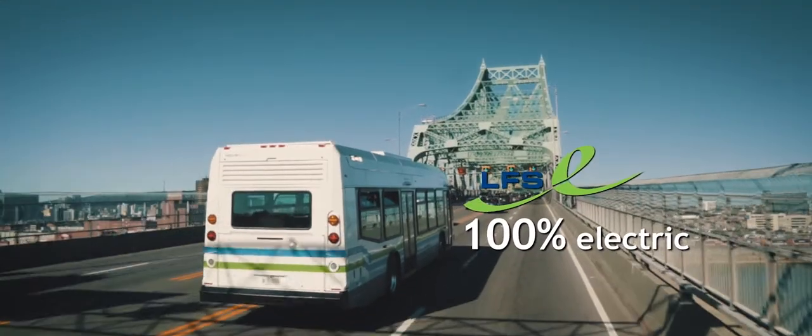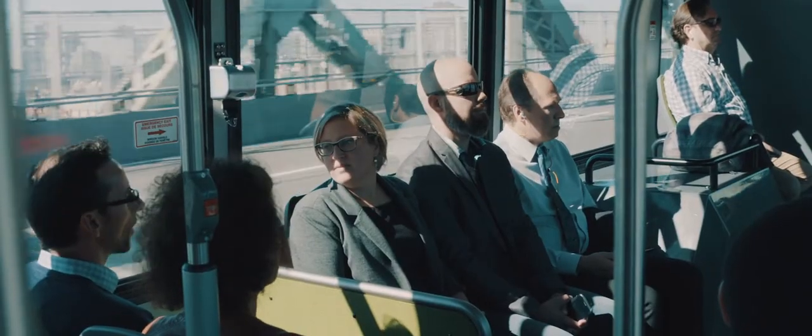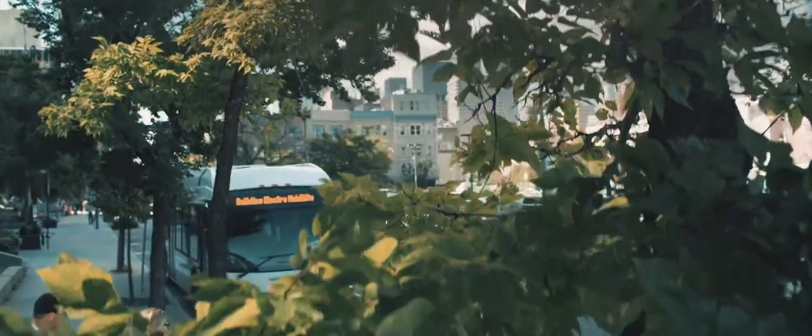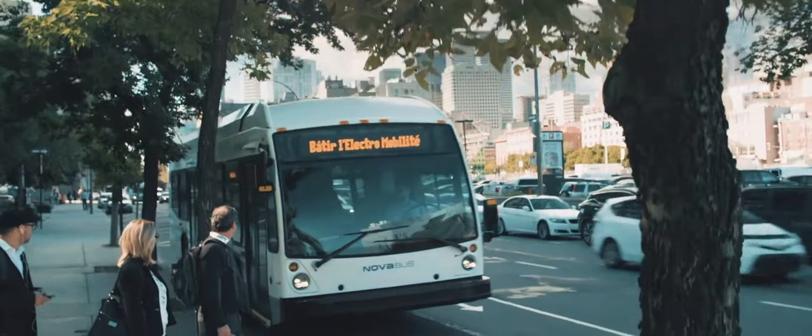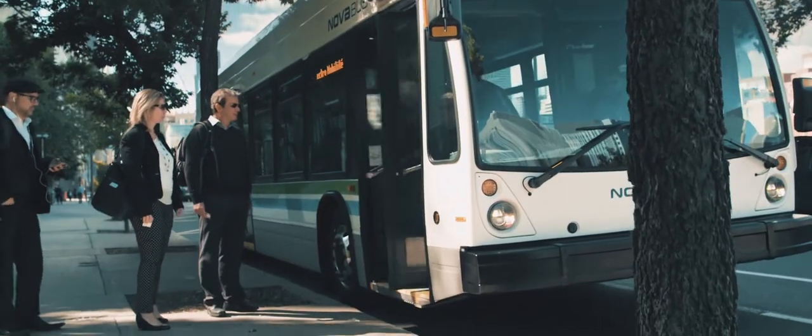NovaBus's LFSC features powerful electric propulsion technology that is 100% electric. There are many advantages to this transformational transit solution, including an unmatched riding experience for both passengers and drivers.